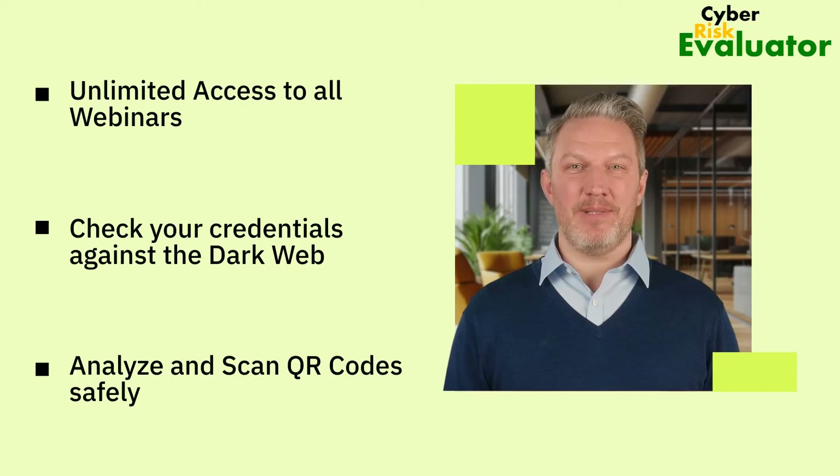Whether you're a CISO, a cybersecurity analyst, or an IT manager, CRE gives you real power in your hands: access to all our webinars, check your passwords against the dark web, analyze and scan QR codes safely, generate secure passwords, and much more.